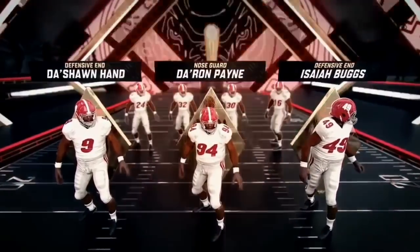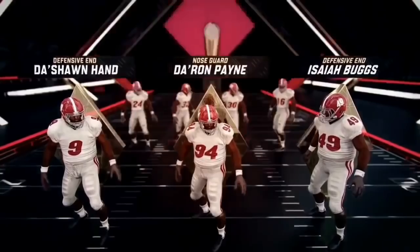They play a 3-4. Deshaun Hand looked healthy last week. Theron Payne is very, very physical in the middle.